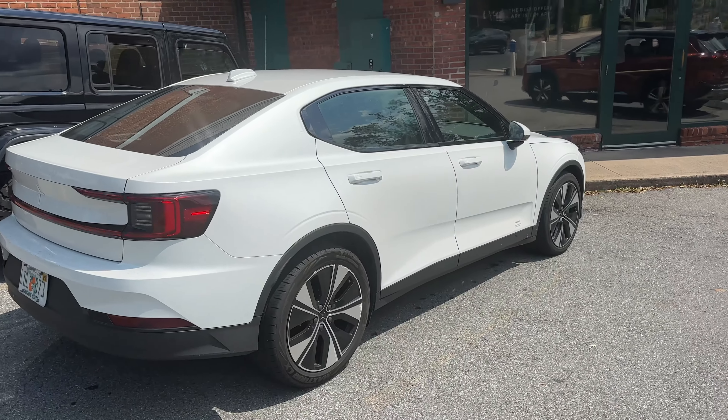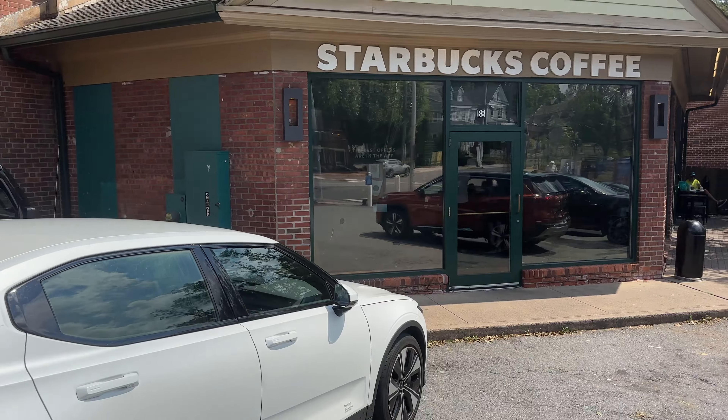Let's get into that, talk a little bit about that story, and also talk about Polestar in general — what their expansion plans are in terms of how they're going to be building a plant down in South Carolina, and perhaps why.